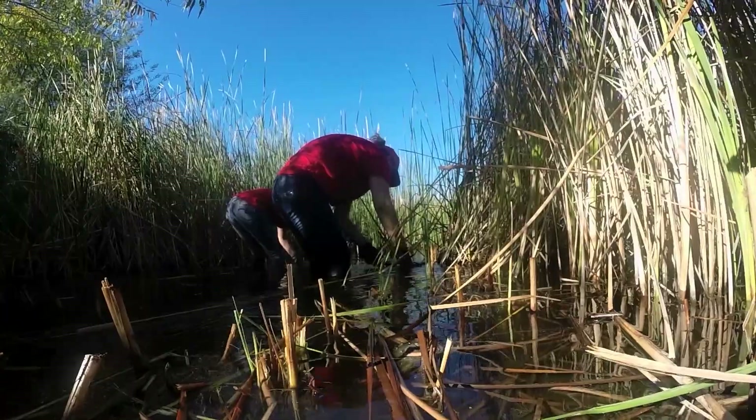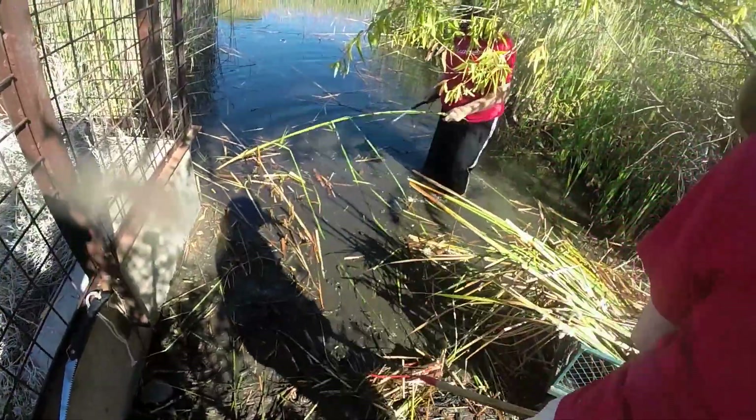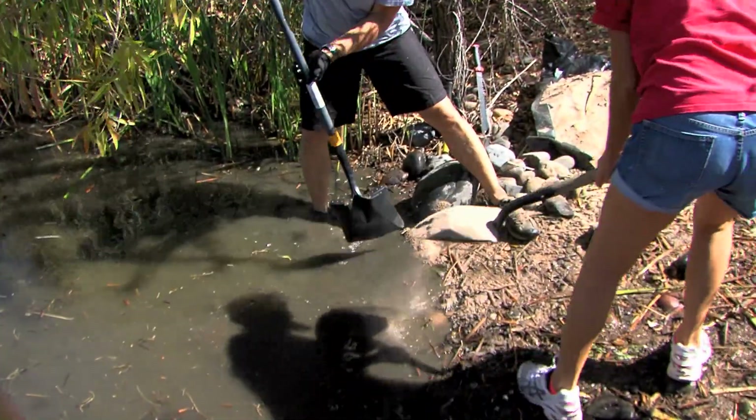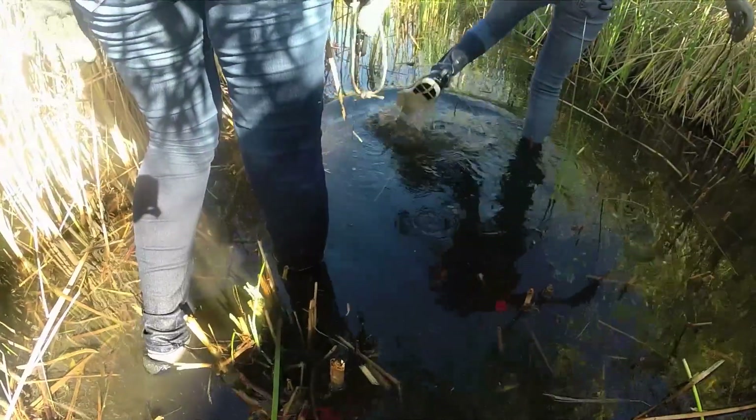The work today seems easy enough: remove cattails, lay down a sheet of plastic, cover with sand, place pavers, and then add more sand. How difficult can that be? They'll be done before their morning coffee gets cold.